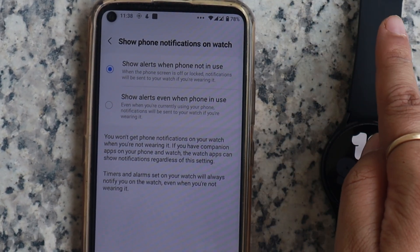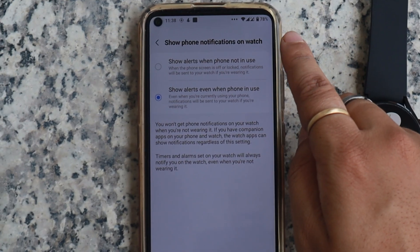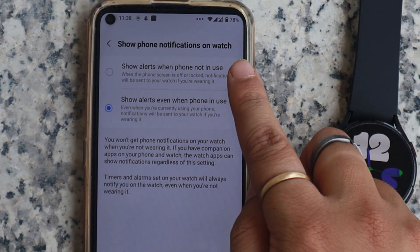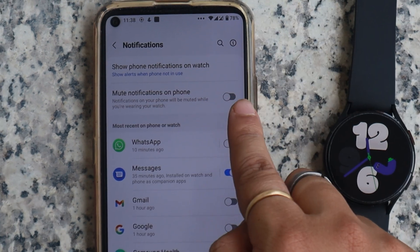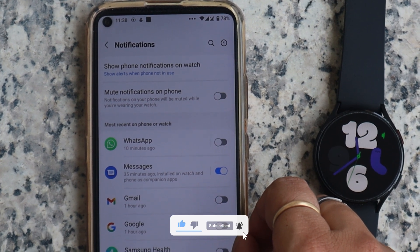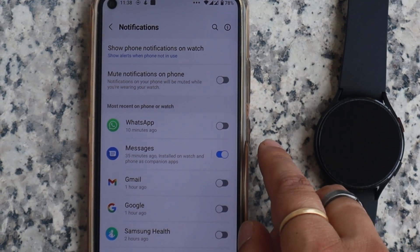Select the first option and you will see the notification on your watch only when you are not using your phone. So if your phone is unlocked for any reason, you won't get any notifications. The second option will send a notification to your watch even if you are using the phone. I would recommend selecting the first one, as the second will push irrelevant notifications to your watch. Now go back — here you will see the 'Mute notifications on your phone' option. This will disable notification sound on your phone when notification sync with the watch is enabled. I would recommend keeping it disabled, but you can enable it if you like.